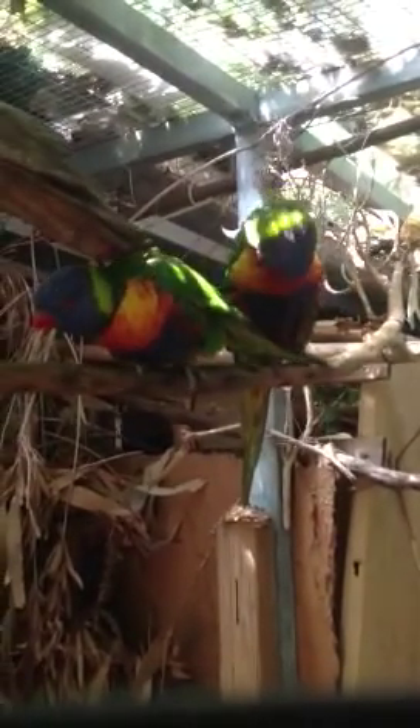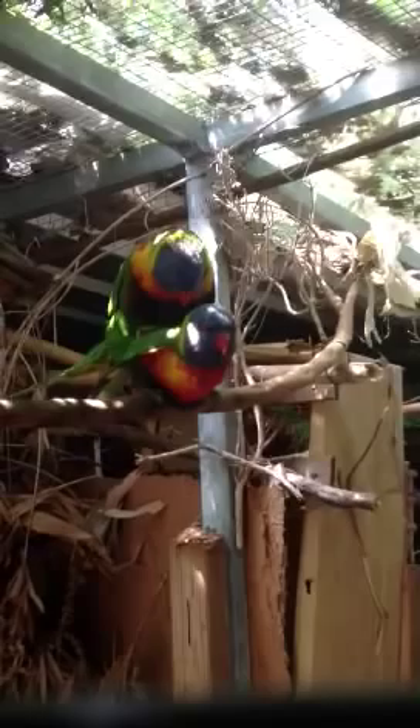I guess I'd better get the aviary nesting box ready in case they're having babies here. Oh me, oh my — I'm just so surprised. Oh gee. And here we go again. That's got to be one in 10 million.